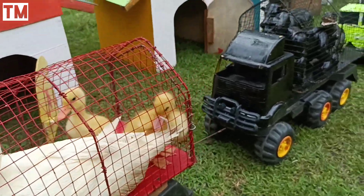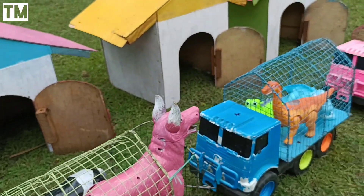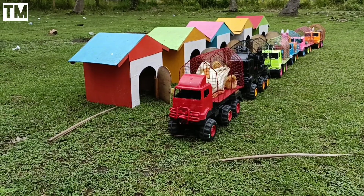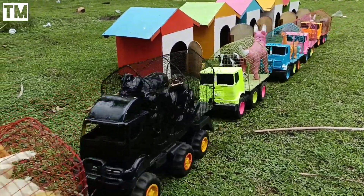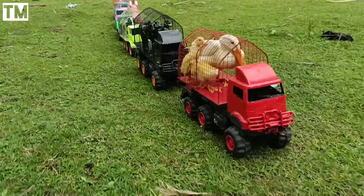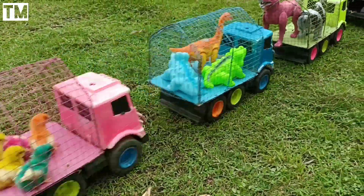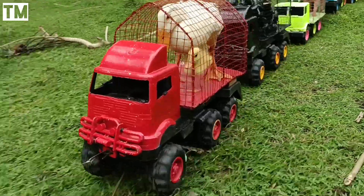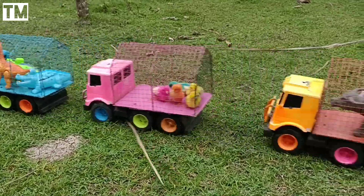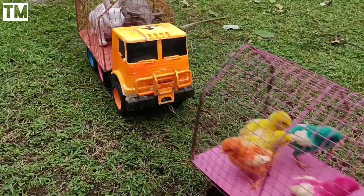Lihat, semua hewan-hewan sudah kita naikkan semua ke dalam truk. Sekarang kita mau pulang dulu teman-teman. Sampai jumpa besok! Let's go! Sampai jumpa besok!